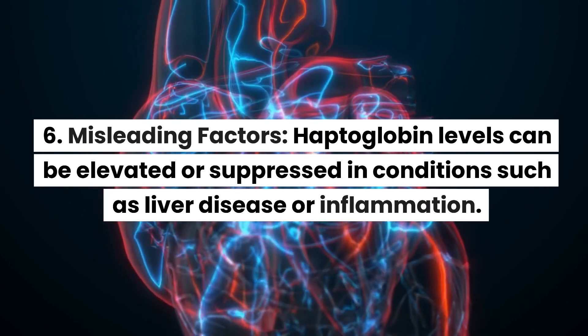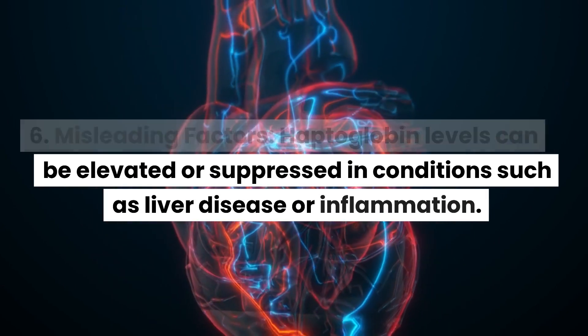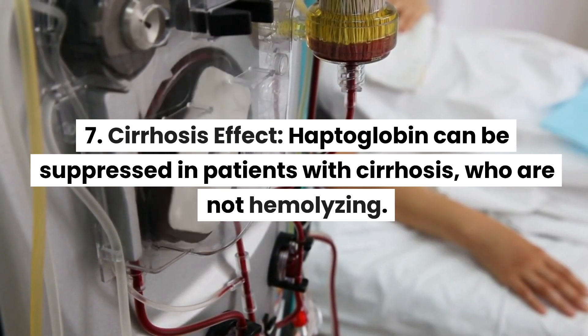6. Misleading factors: haptoglobin levels can be elevated or suppressed in conditions such as liver disease or inflammation. 7. Cirrhosis effect: haptoglobin can be suppressed in patients with cirrhosis who are not hemolyzing.